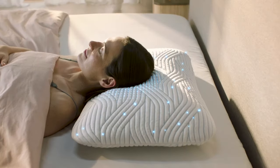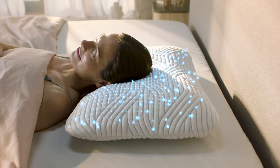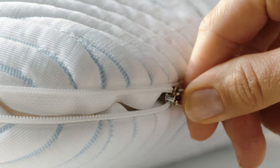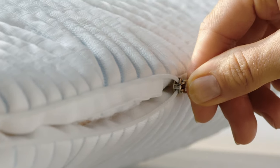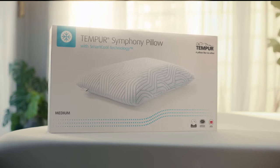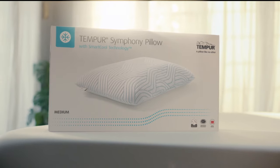From the moment you lie down, you'll feel that Tempa magic all night. Available in different sizes to suit your body type, with washable cover and 3-year guarantee, the Tempa Symphony pillow with SmartCool technology is made to the highest quality, inside and out.